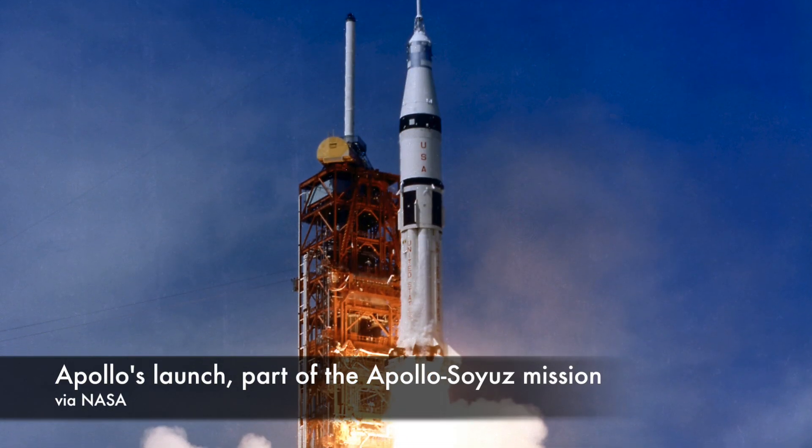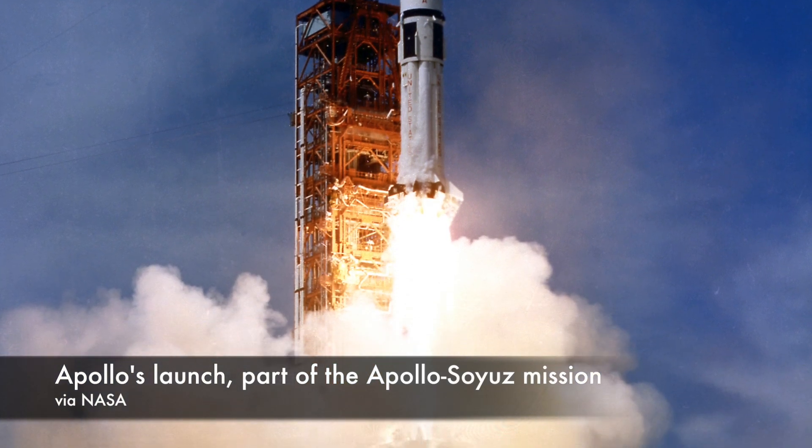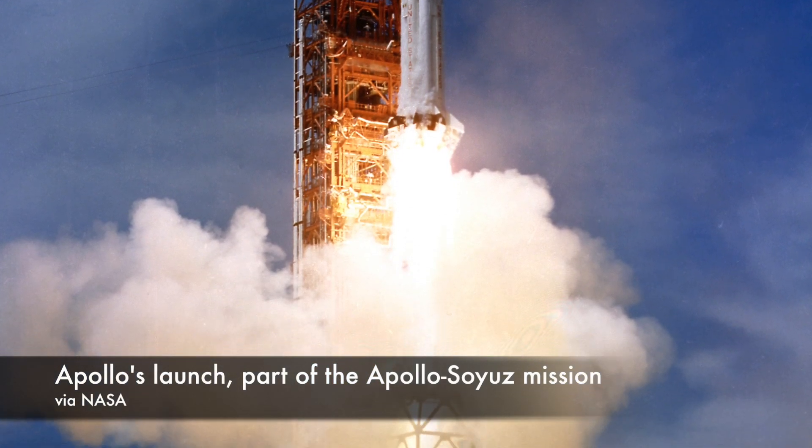There were four additional Saturn 1B launches after Apollo ended: the three manned Skylab missions and the Apollo half of the Apollo-Soyuz test project.